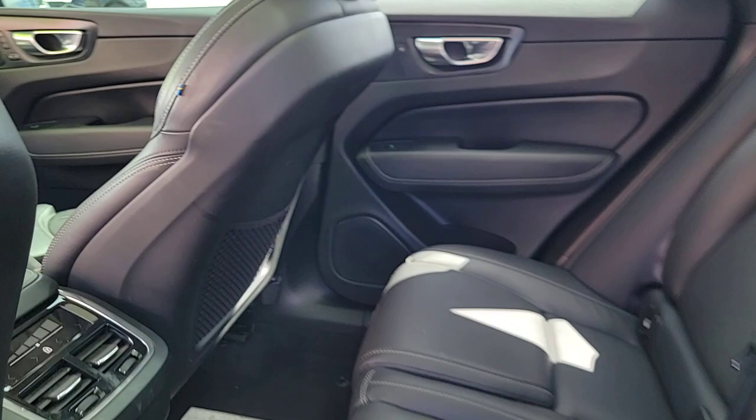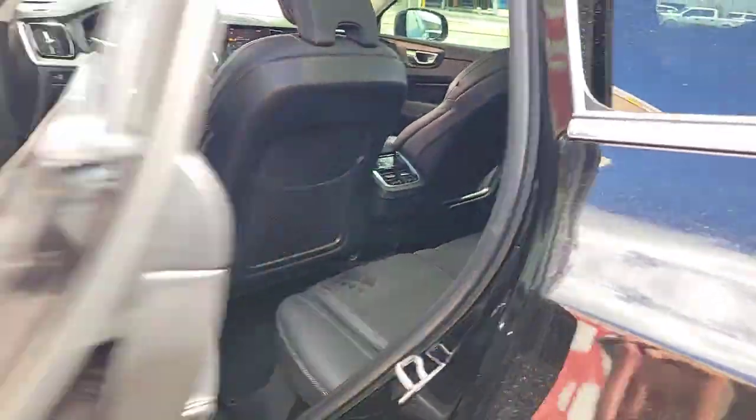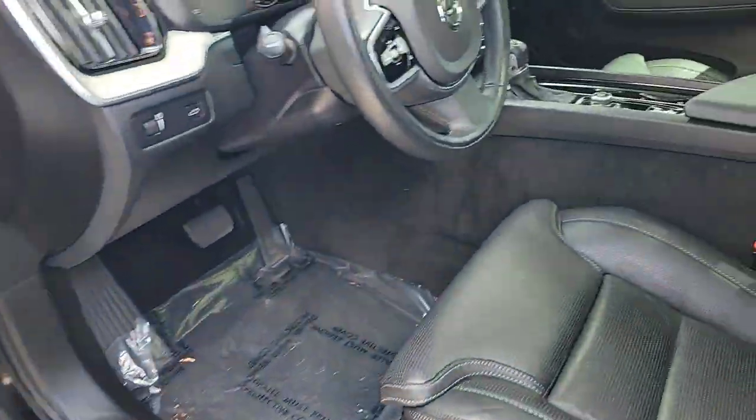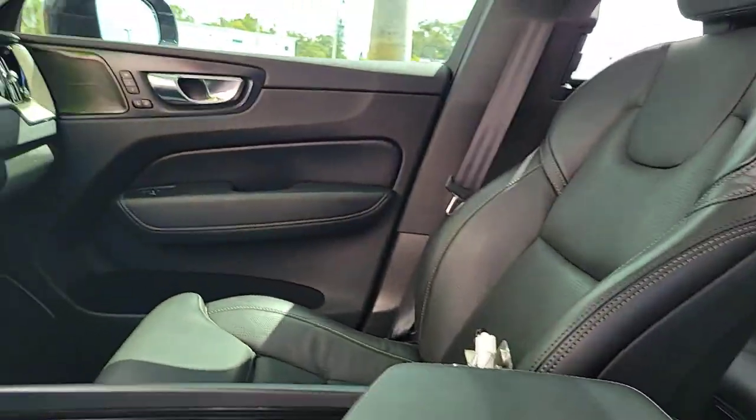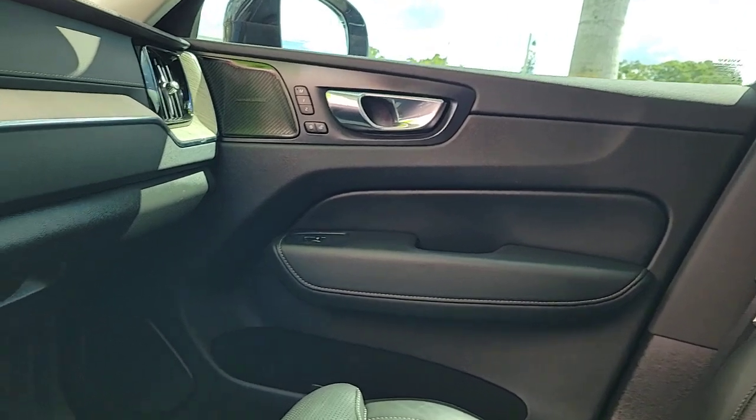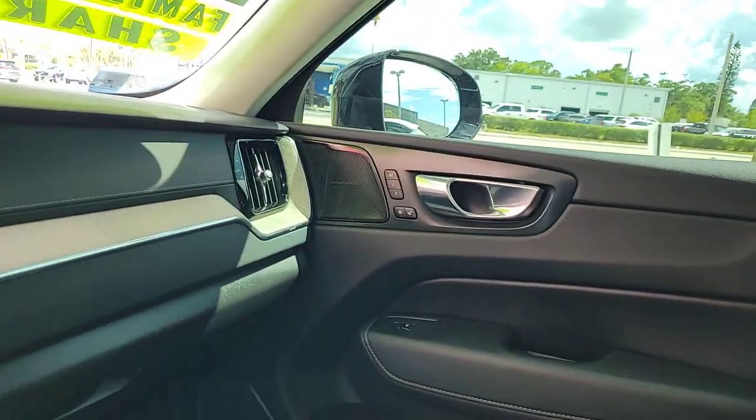Heated and/or cooled front seats, Apple CarPlay and/or Android Auto, navigation system, moonroof, heated driver's seat, keyless entry, power passenger seat, woodgrain interior trim, heated mirrors, satellite radio.